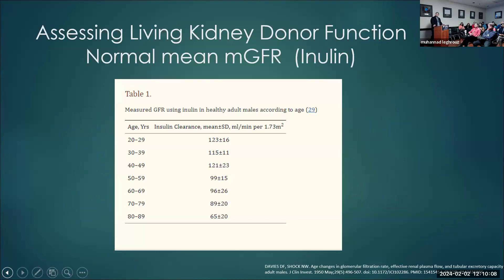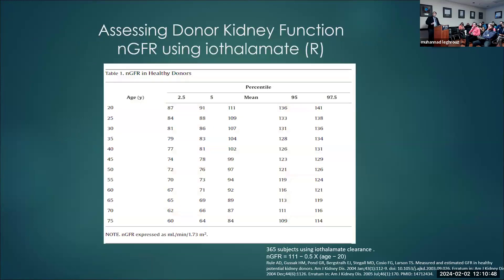Looking at mean GFR data: there's a study going back to the 1950s, done on about 10 patients using inulin clearance, and believe it or not, it's probably been the main source for mean GFR reference data until recently. The measured GFR we use is a little bit less than inulin clearance, so this is not a great reference for the measured eGFR we use today.